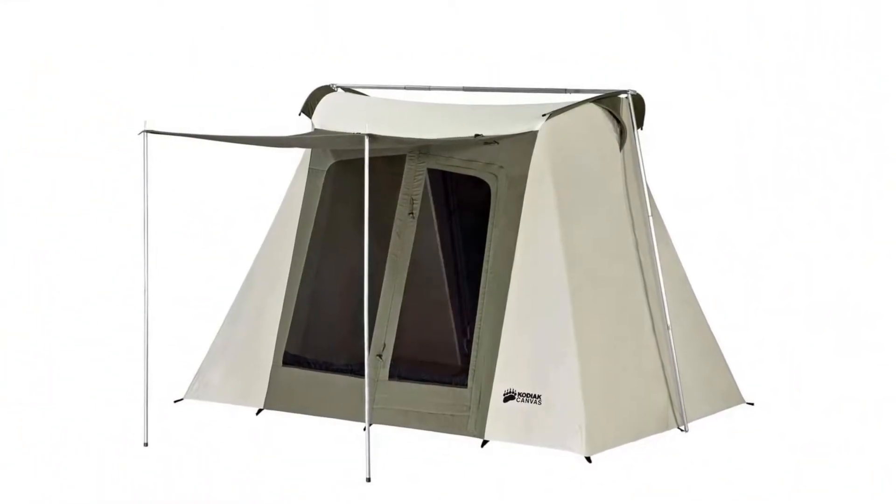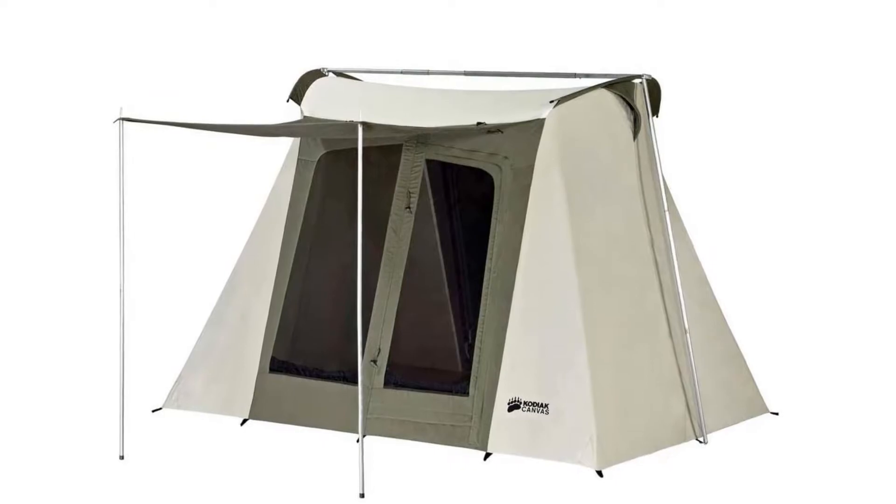Pros: spacious interior, lots of headspace, easy to install, lots of storage pockets, weatherproof, protects from strong winds and dust. Cons: heavy due to its thick durable materials.